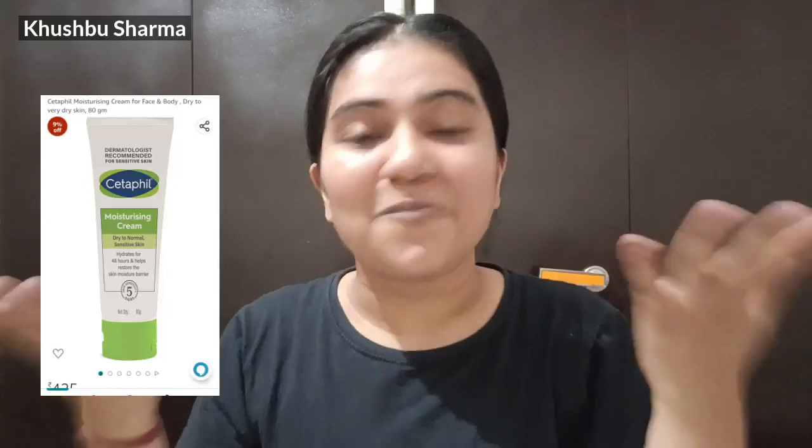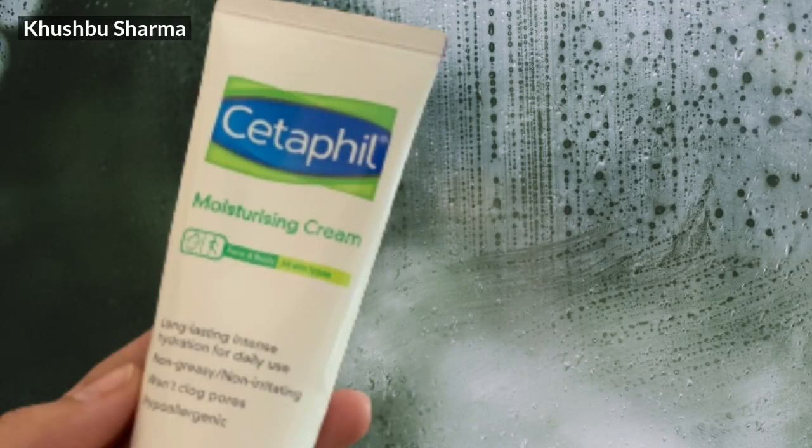The next best moisturizer for dry skin is Cetaphil Moisturizer. I'm not sure why, but this moisturizer was recommended by my cousin, so I have used it 2 to 3 times. It doesn't have any fragrance and it is lightweight — a superb moisturizing cream. If you want a fragrance-free moisturizer, you can go with it.